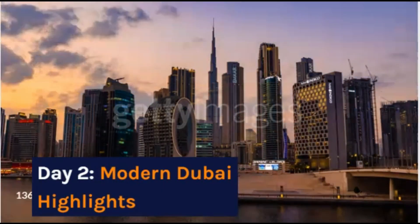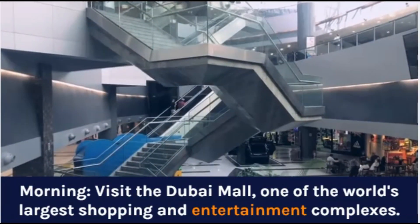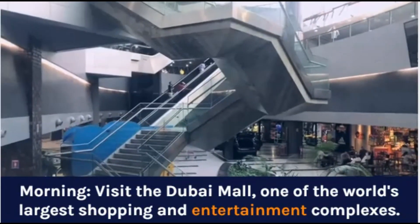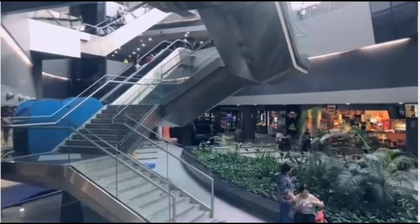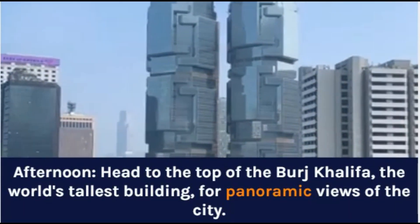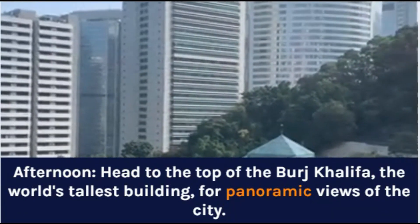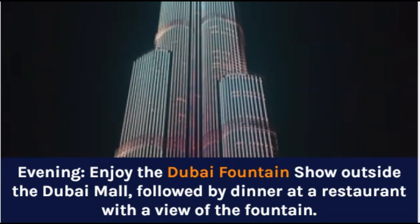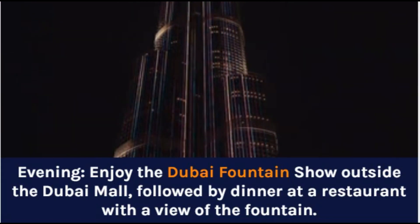Day 2: Modern Dubai Highlights. Morning: Visit the Dubai Mall, one of the world's largest shopping and entertainment complexes. Afternoon: Head to the top of the Burj Khalifa, the world's tallest building, for panoramic views of the city. Evening: Enjoy the Dubai Fountain Show outside the Dubai Mall, followed by dinner at a restaurant with a view of the fountain.